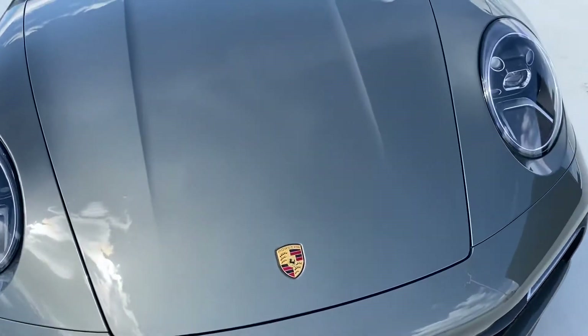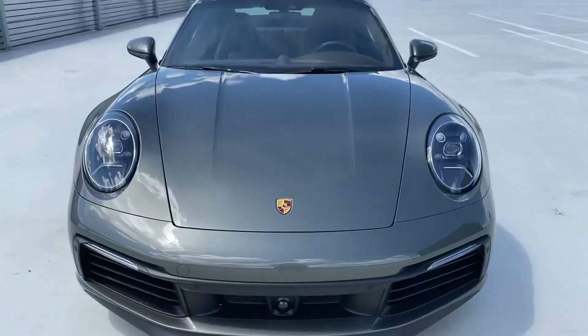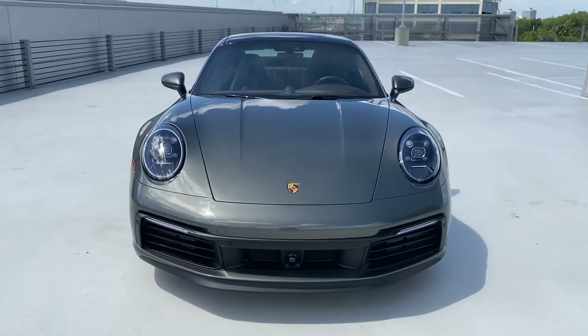Absolutely pristine condition — obviously very well taken care of. I'll go ahead and get a video of the interior for you as well.